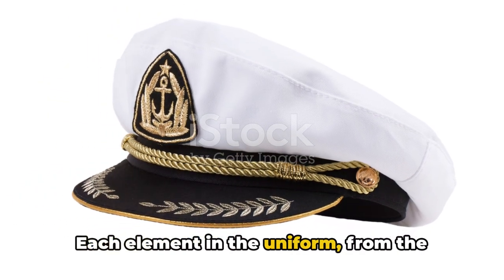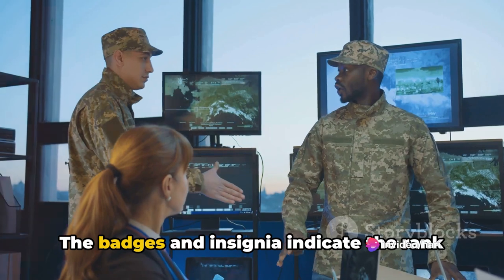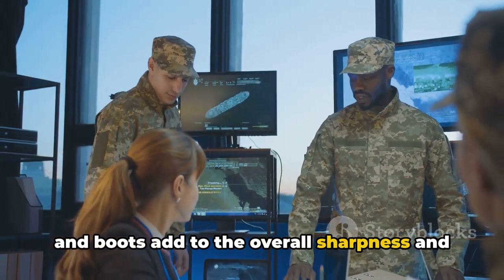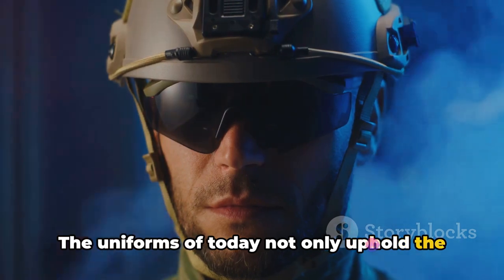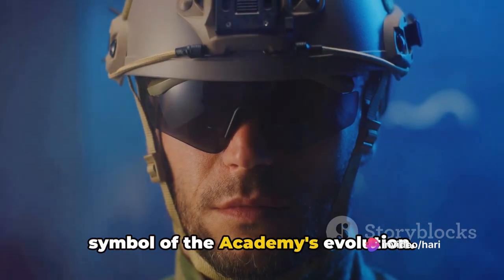Each element in the uniform, from the badges and insignia to the belts and boots, holds a unique significance. The badges and insignia indicate the rank and regiment of the cadet, while the belts and boots add to the overall sharpness and discipline of the uniform. The uniforms of today not only uphold the traditions of the NDA, but also incorporate modern-day innovations, making them a true symbol of the academy's evolution.